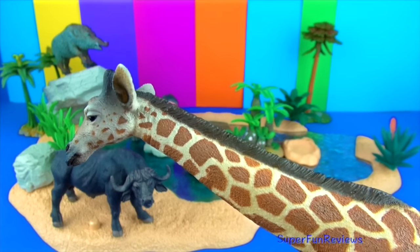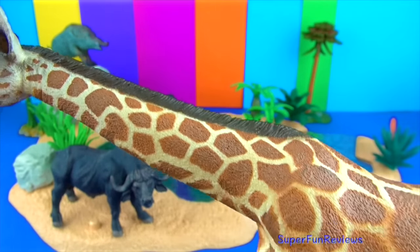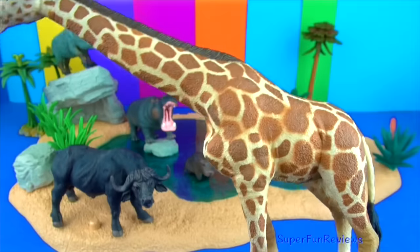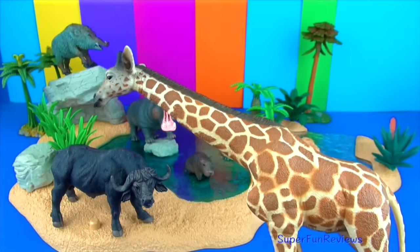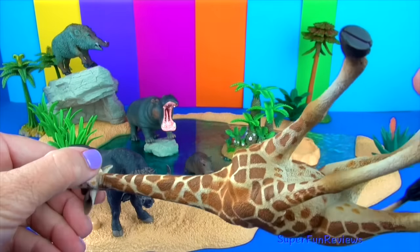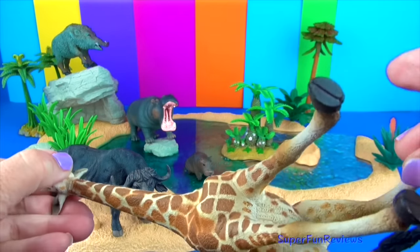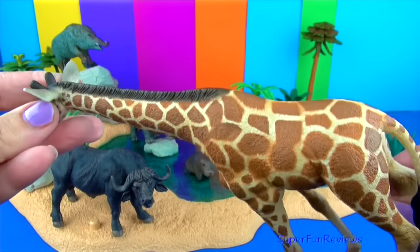Giraffe. The distinctive patterns on a giraffe's fur help camouflage it and protect it from predators. The giraffe blends in with the trees and bushes as its fur blends in with the shadows and sunlight. Male giraffes sometimes fight each other over a mate by swinging their necks and heads at each other. This is called necking.